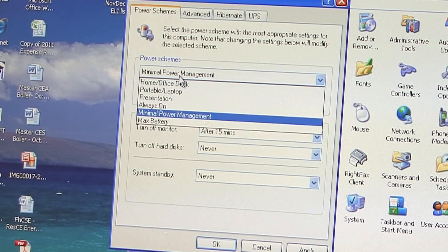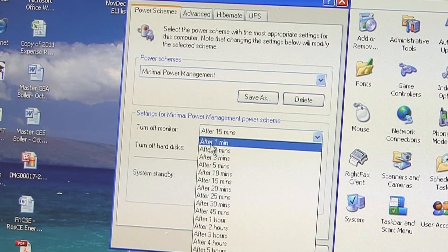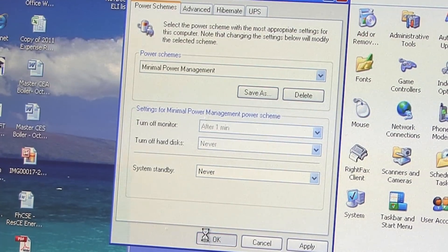With more advanced devices like a computer, check the power settings to make sure they're using the most energy-efficient setting. Set the monitor to turn off after several minutes of inactivity. Screen savers don't reduce energy usage. So by following these tips, you can find out how much energy you're using and how to be more efficient with your devices.